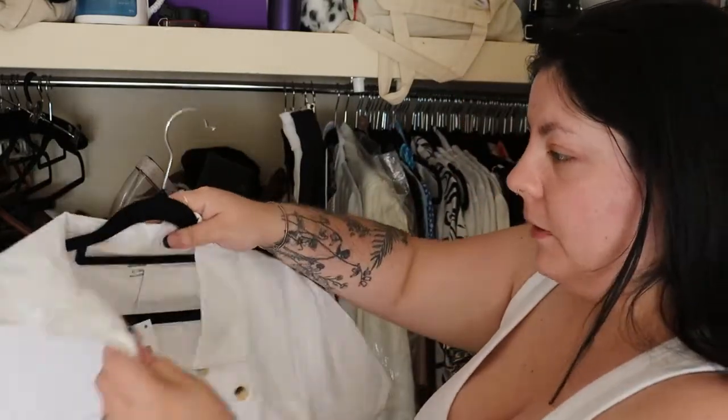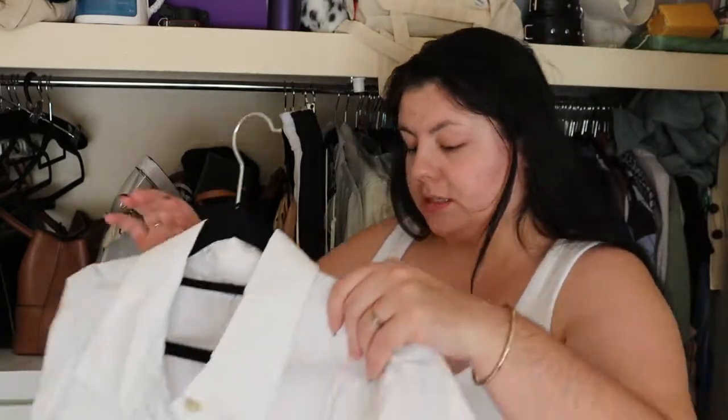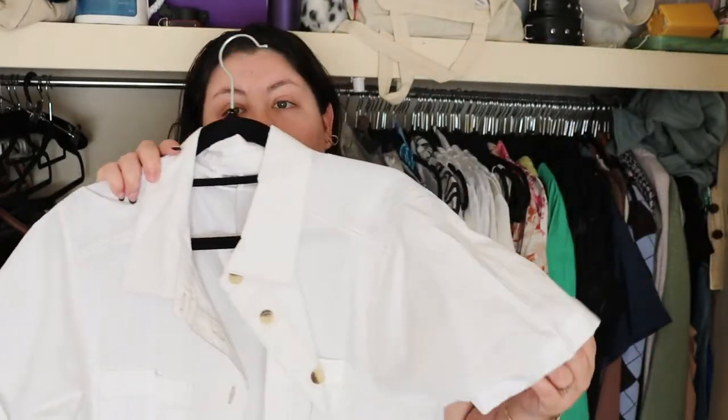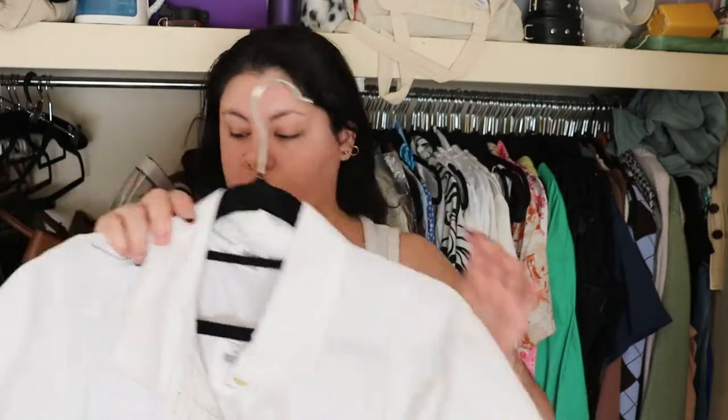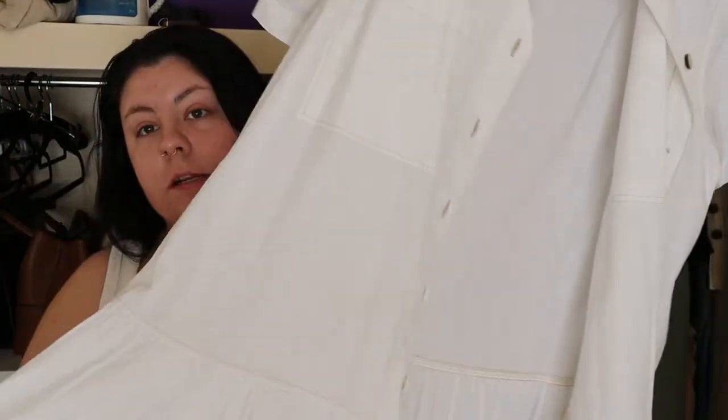My favorite — I haven't worn this yet because it's been a little too cold — is just a sleeved button-down dress. It's got a layer at the bottom, buttons, and brown stitching on it. It's really cute and light.